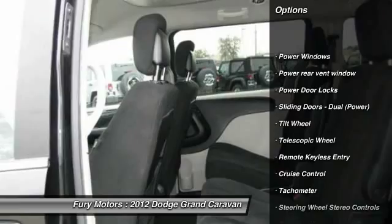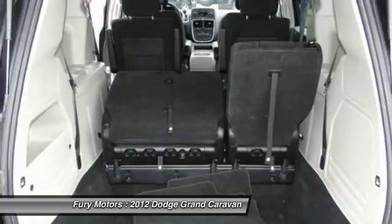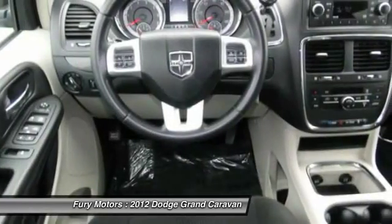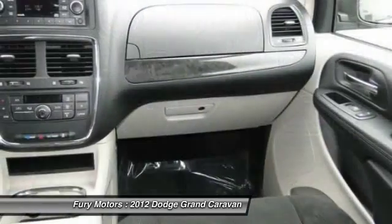Anti-lock braking system, traction control, third row seat, home link garage door opener, power steering, front air conditioning, aluminum wheels, cruise control, multi-zone climate control, front wheel drive.